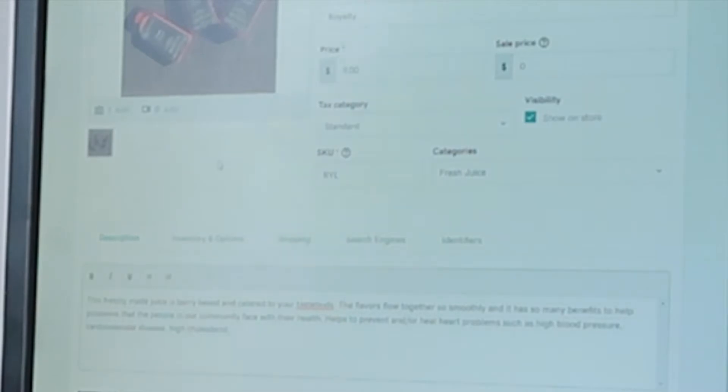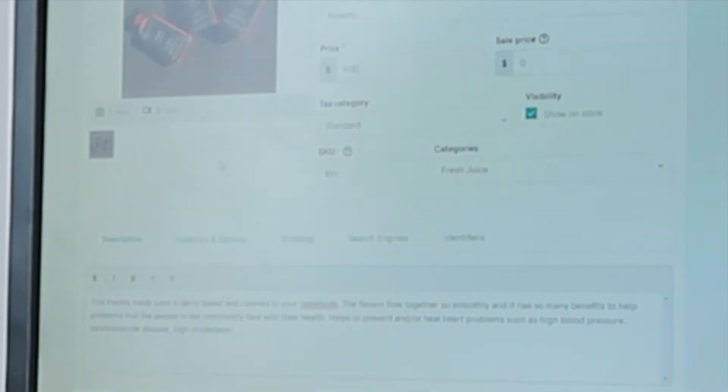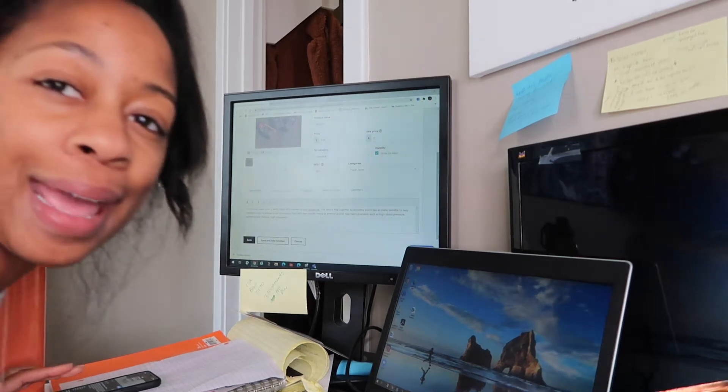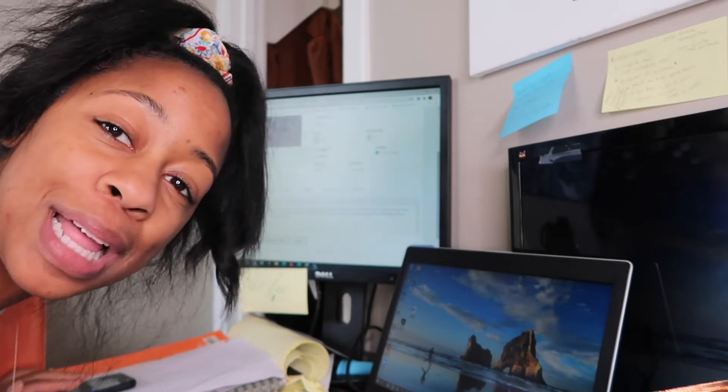I just wanted to turn on the camera because I'm currently in my office working on some things for my juice business. I'm adding a new juice recipe that I tested out, already gave out samples, and now I'm adding it to my juice website — putting in the description for the juice, what it's geared towards, and all that good stuff. Behind the scenes of being an up-and-coming entrepreneur, building from the ground up, working as a one-man team.